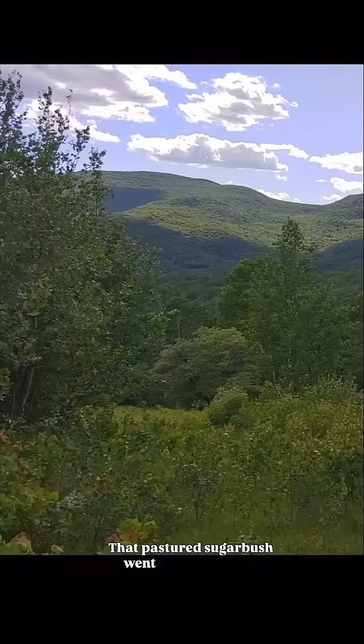In the 1960s that dairy probably went out of business. That pastured sugar bush went fallow, and that created this generation of now 60-year-old trees. And then 30 years ago they came here and cut some of those big old sugar maples that had been open-grown in that pasture for 150 years. And here is that stump, and that created enough light and space to regenerate that 30-year-old generation of trees.